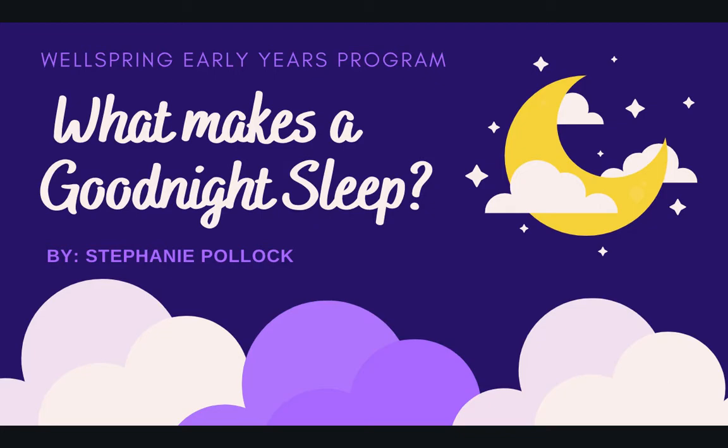Hi, everyone. Welcome to my presentation on what makes a good night's sleep. I am Stephanie Pollack, a student occupational therapist. Before we begin, I wanted to express my gratitude to you for joining me today. I also want you to acknowledge and be grateful to yourselves for taking the time to invest in you and your child's well-being today.